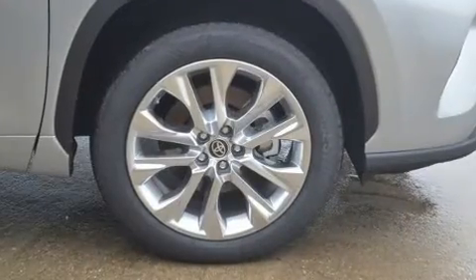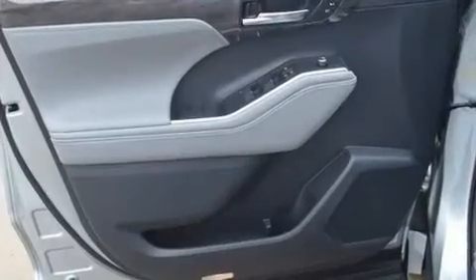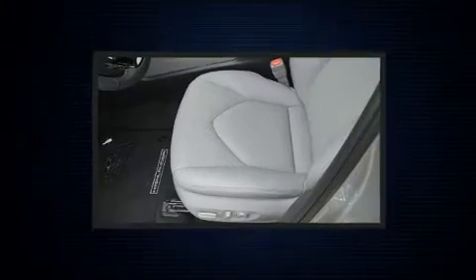Toyota also prioritized safety and security by including dual front impact airbags, brake assist, ignition disabling, an emergency communication system, and four-wheel disc brakes with ABS.